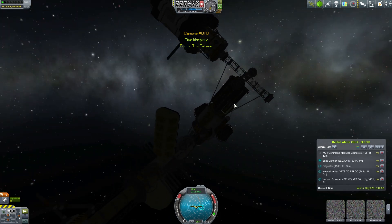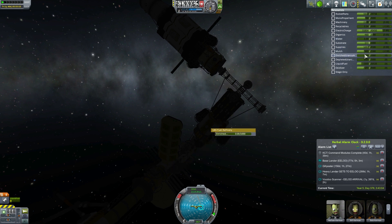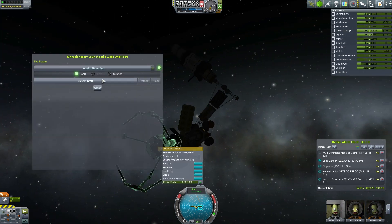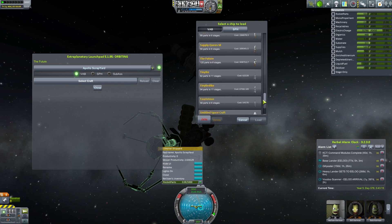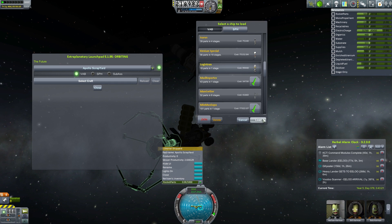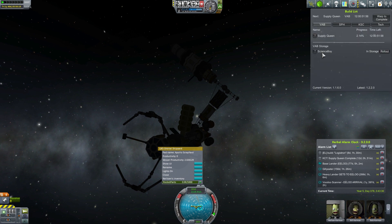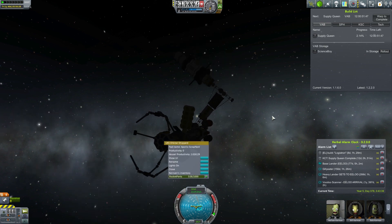The supply situation: supplies are all pretty low, water is completely gone, and rocket parts we have 6K — so it could be worse, but it's definitely not enough to build the Logistron. Fortunately I have already commissioned a resupply ship, although I'm not sure if that carries supplies, but it will carry rocket parts and water. The Kerbal Alarm Clock doesn't seem to add everything from here anymore. We have the Science Boy ready — that's actually the shuttle for the scientists to Science Base Omega. And the Supply Queen will happen in 12 days.